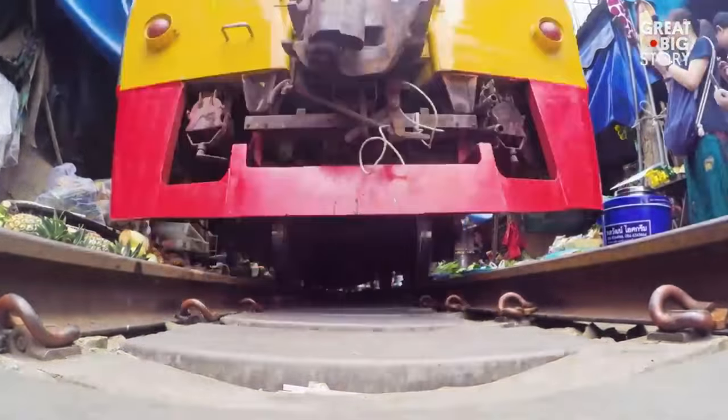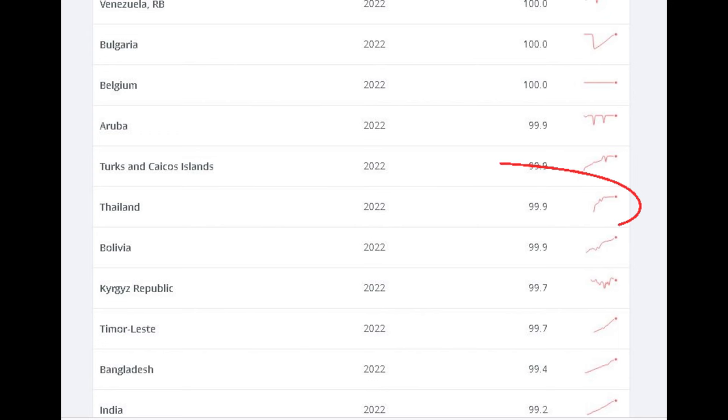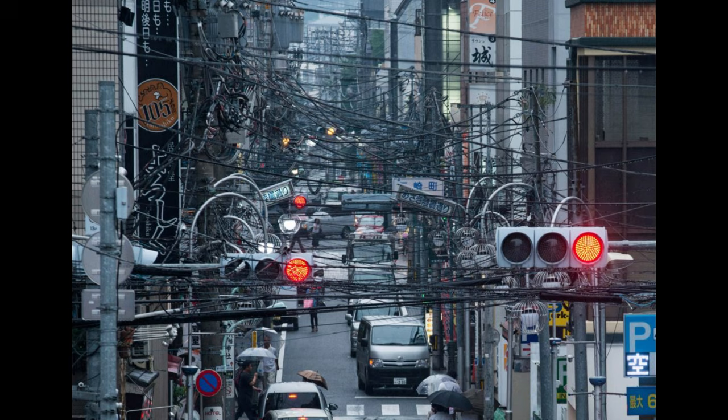And before you say that electrification in Thailand isn't good enough — think again. Thailand has reached 99.99% electricity access in a remarkably short amount of time. And part of that success is thanks to this masterpiece.